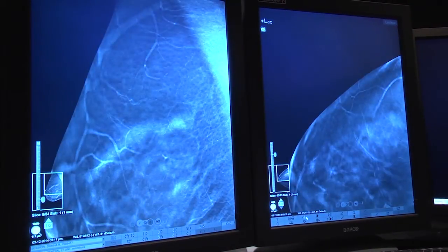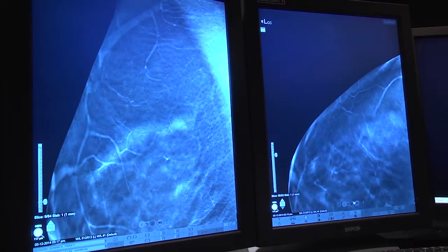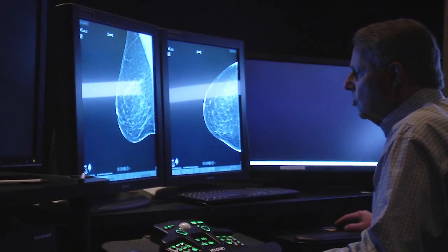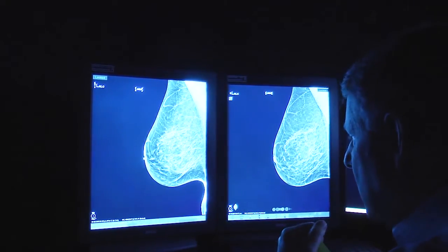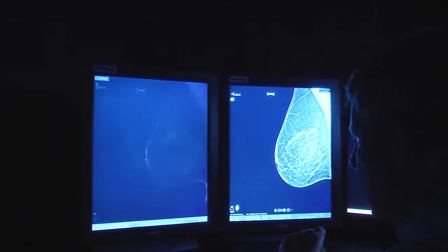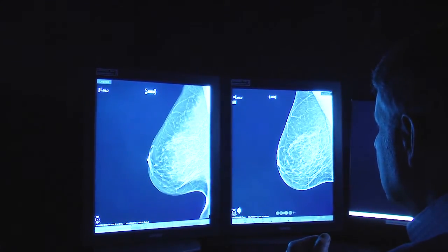Dense breasts are the most difficult for a breast imager to look through, because dense breasts can hide cancers that we could ordinarily see in a fatty breast that's not dense. Also, dense breasts create additional shadows that we may think could be cancers, but ultimately turn out to be just superimposed tissue.